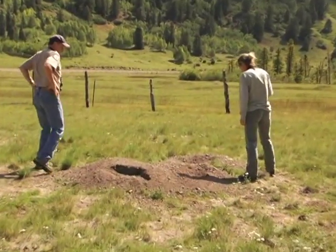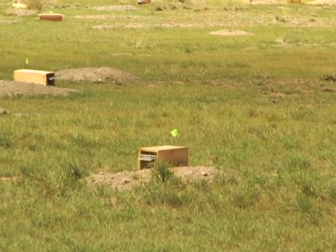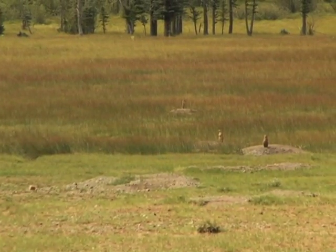Right now we have 40 traps set out. Within each trap we have marshmallows that we put peanut butter and jelly on. We also throw out grain. We kind of give them a little smorgasbord because every place we've trapped, the prairie dogs like things a little different. Some have really liked marshmallows, some have really liked peanut butter, so we just give them everything to choose from.